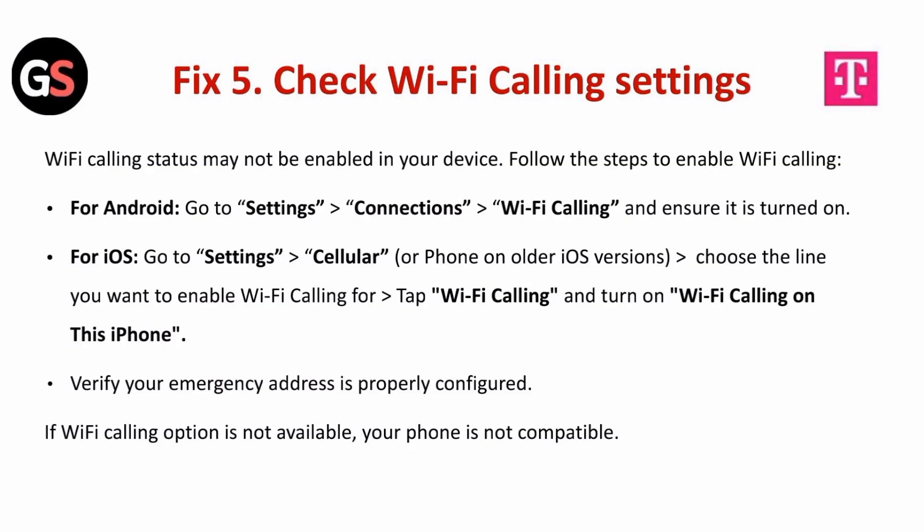Fix 5 is to check Wi-Fi calling settings. Wi-Fi calling may not be enabled on your device. For Android, go to settings and connections, followed by Wi-Fi calling, and ensure it is turned on. For iOS, go to settings, followed by cellular, choose the line you want to enable Wi-Fi calling for, tap Wi-Fi calling, and turn on Wi-Fi calling on this iPhone. Verify your emergency address is properly configured. If the Wi-Fi calling option is not available, your phone is not compatible.